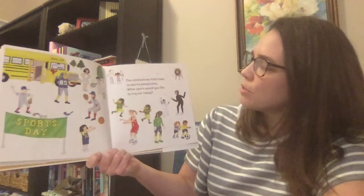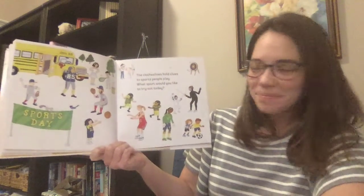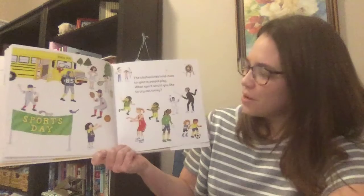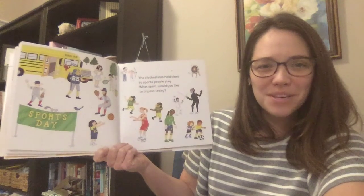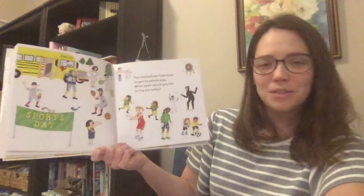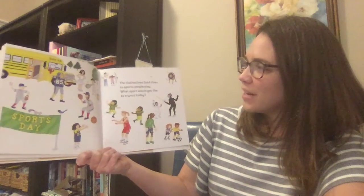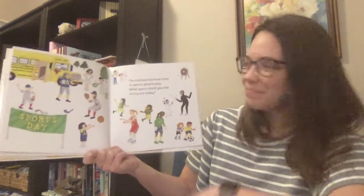The clotheslines hold clues to sports people play. What sport would you like to try out today? If you could go out and play a sport today, what sport do you think you would choose? It's hard to decide. I wonder if you can try all of them someday. As you get older you might get more and more chances to try new things and new sports — it's a good way to get some exercise and have fun. I hope you had fun reading that story with me and trying to use the clues to help you guess. I can't wait to see you all soon. I hope you have a great rest of your day. Take care.